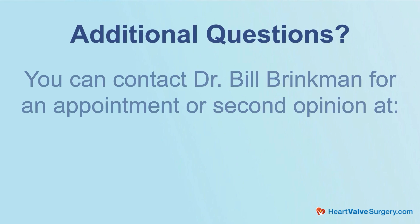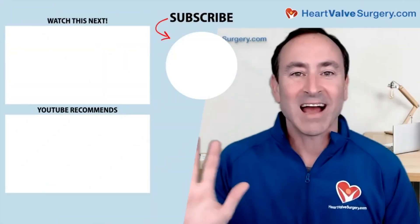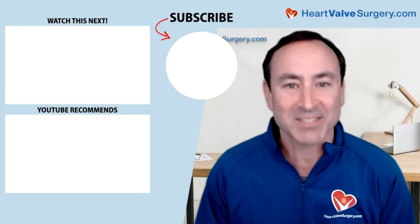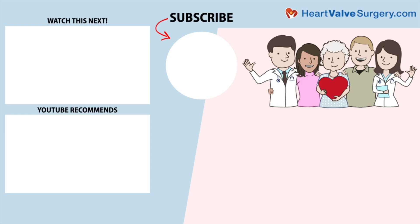Dr. Brinkman, as always, thanks for everything you and your team are doing at Baylor Scott and White the Heart Hospital in Plano, Texas. Thanks again. Hi everybody, it's Adam — I hope you enjoyed that video. Don't forget you can always subscribe to our YouTube channel, watch the next two educational videos coming up on your screen, or click the blue button to visit heartvalvesurgery.com.